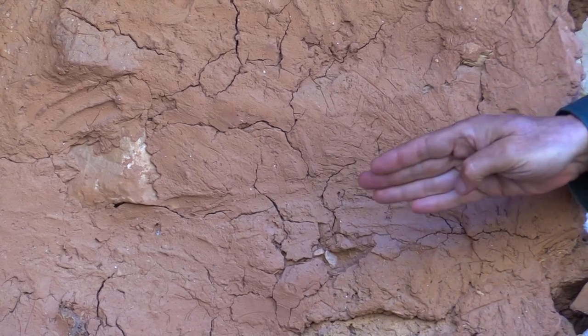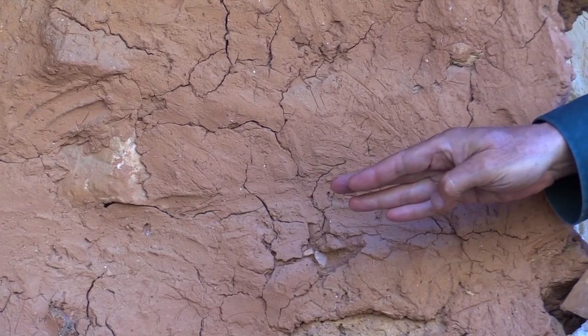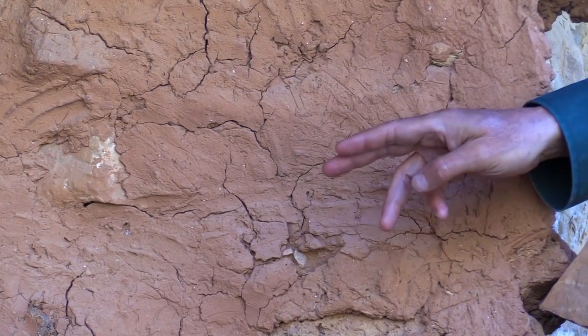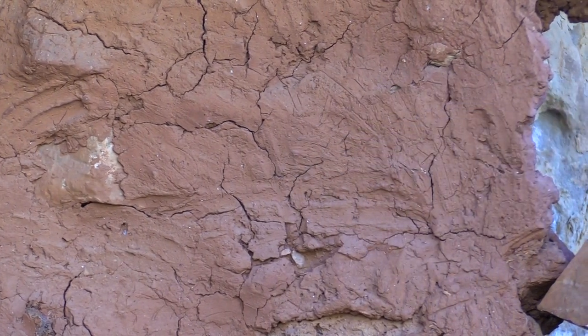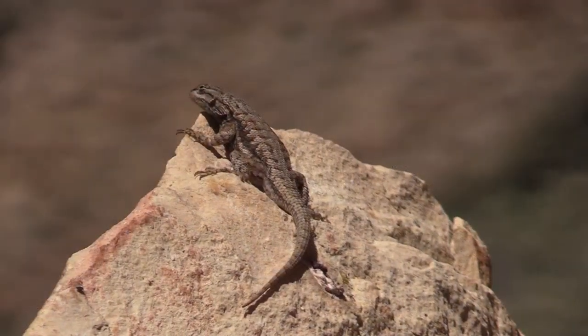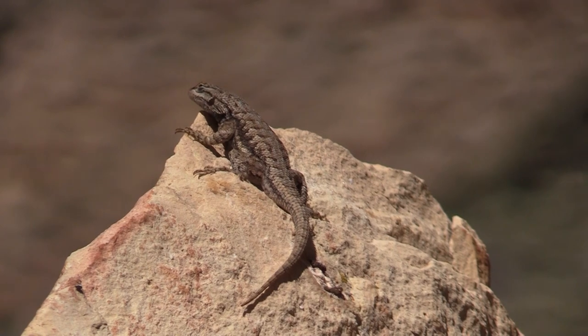We also have the remnants of the grasses that were used in the mortar, and that can actually be dated through radiocarbon methods. We can also determine the types of vegetation that were in the area a thousand years ago. So it's incredibly important that we continue to protect and preserve the past.